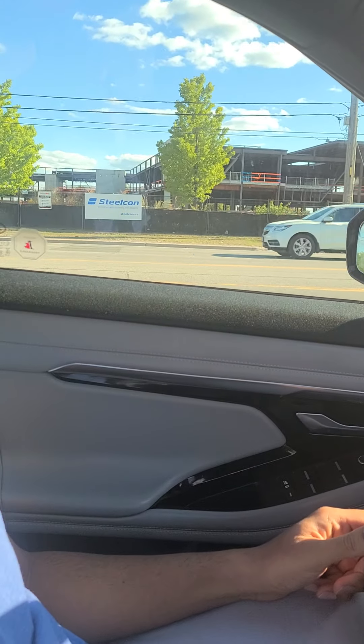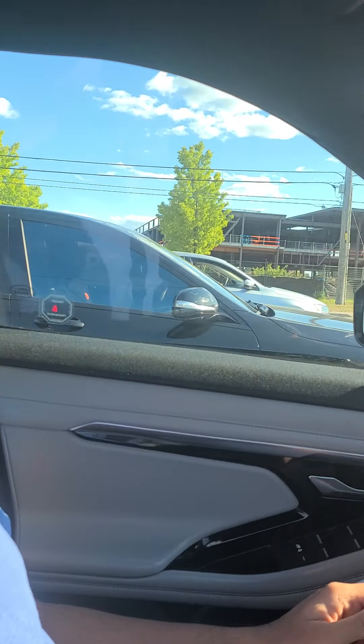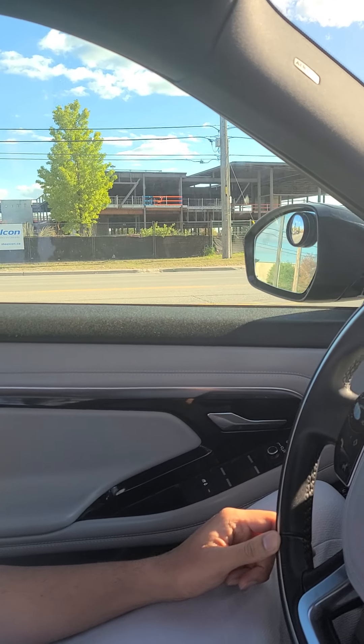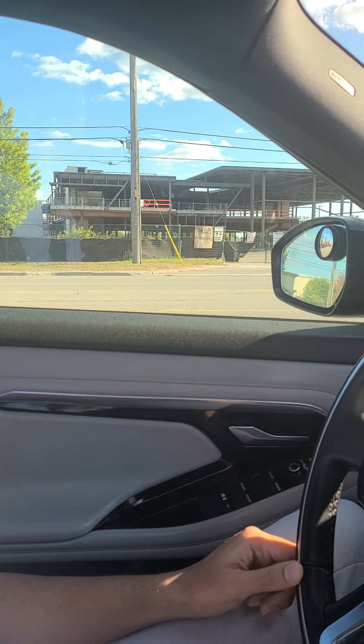Hey guys, Ritu Dasair here. Today I'm going to share a review regarding the driving of the 2020 Range Rover Evoque. Right now I'm on a city street and in a moment I'll be taking a highway.